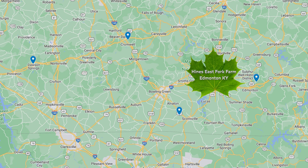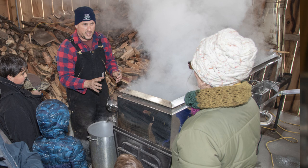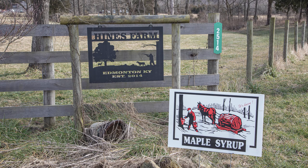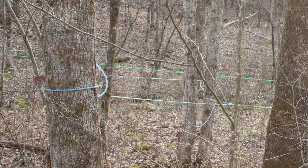We are at Heinz East Fork Farm located in eastern Metcalfe County. We've got a total of 219 acres — 38 acres is open pasture, and the rest of the property is all in woodland, and we're managing our woods.